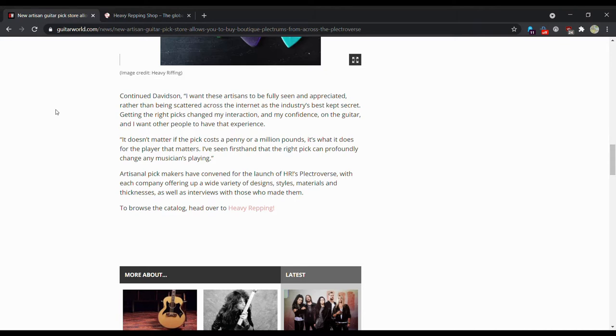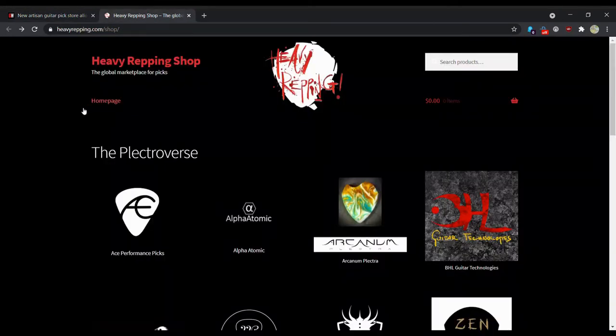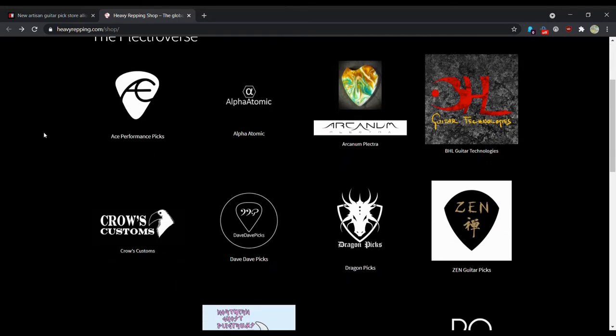Artisanal pick makers have convened for the launch of HR Plectraverse, each company offering a wide variety of designs, styles, materials, and thicknesses, as well as interviews with who's made them. To browse the category, head over to the website — and so these are all the brands on here.